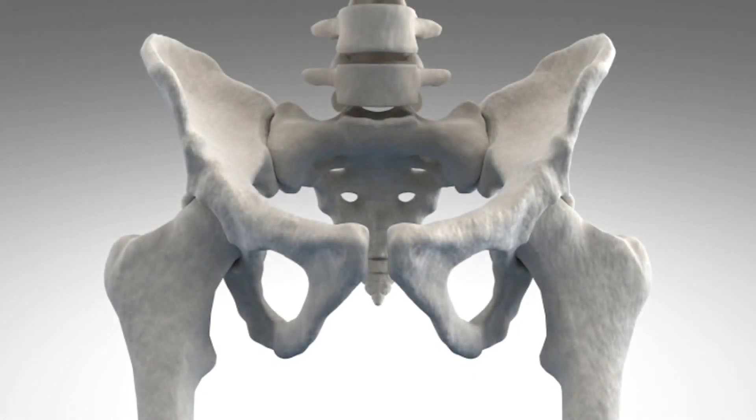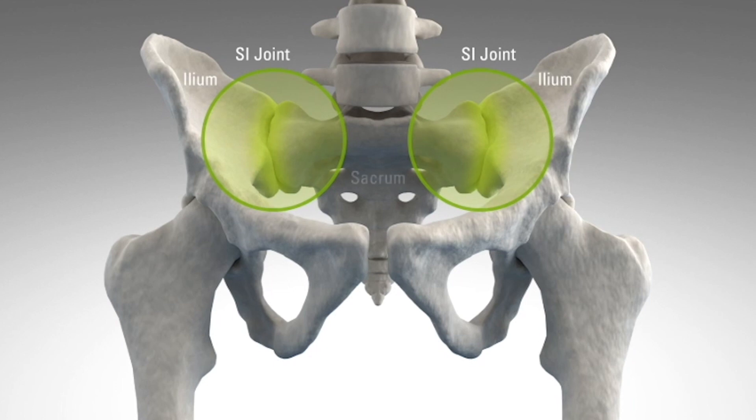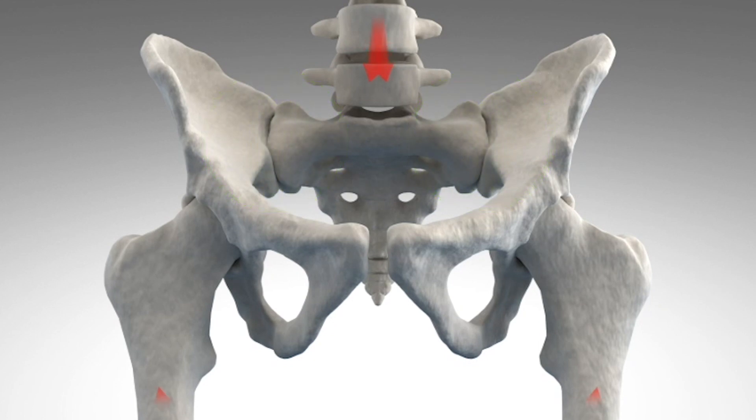Today we're going to be talking about the SI joint, which is the connection between your spine and where it intersects with the pelvis. The sacrum is a terminal aspect of your spine. The ilium is a portion of your pelvis which articulates with your hip. What you have is a relatively stable joint that sees a significant amount of force in terms of normal daily living, inclusive of walking, running, and pivoting. As with any joint, the SI joint can degenerate and also can have traumatic causes that can lead to significant dysfunction.